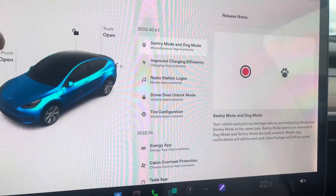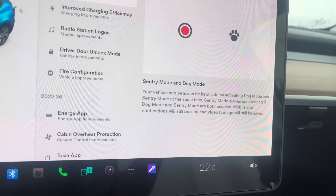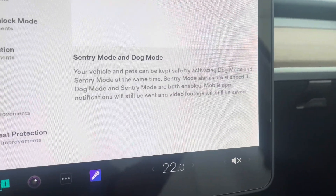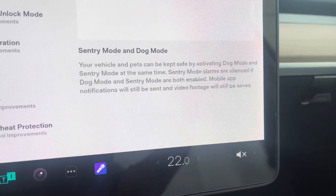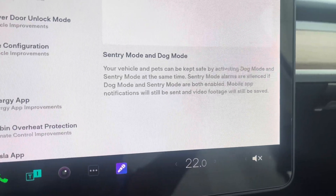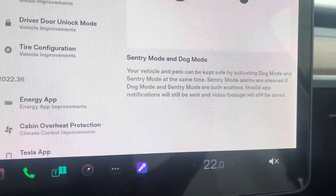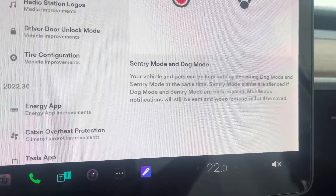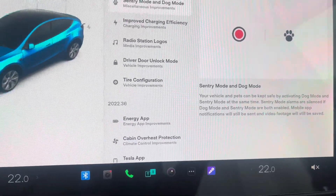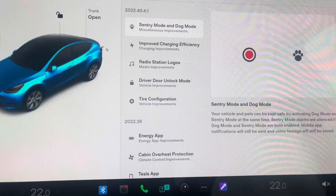Your vehicle and pets can be kept safe by activating Dog Mode and Sentry Mode at the same time. Sentry Mode alarms are silent if both Dog Mode and Sentry Mode are enabled. Mobile app notifications will still be sent and video footage will be saved. So if you have pets in your car, you now have the option to keep your pet safe with Sentry Mode activated.